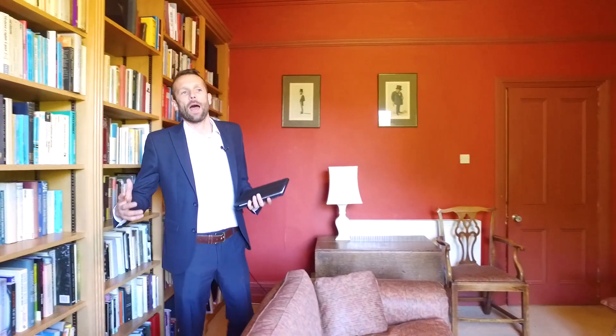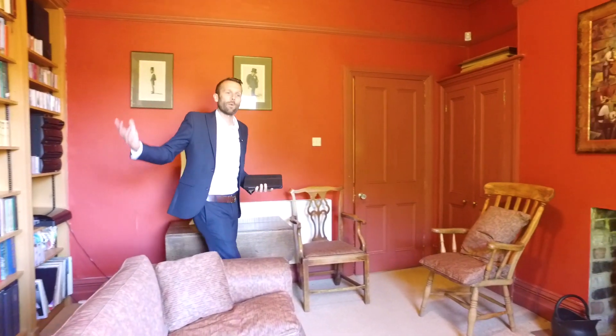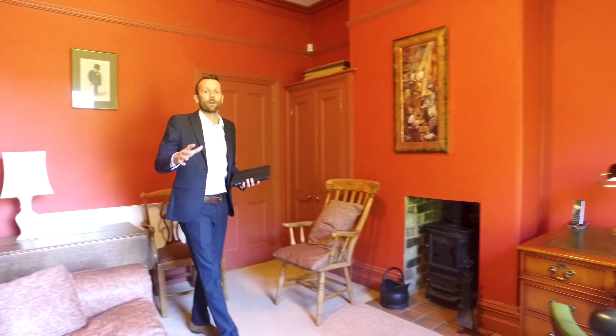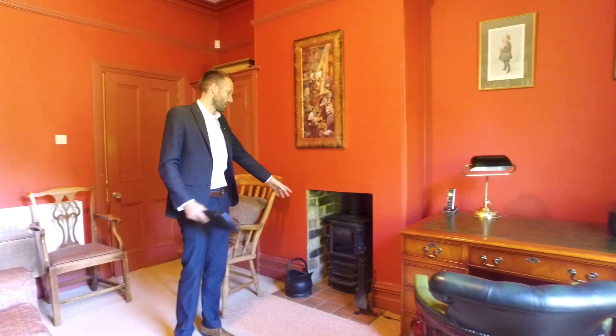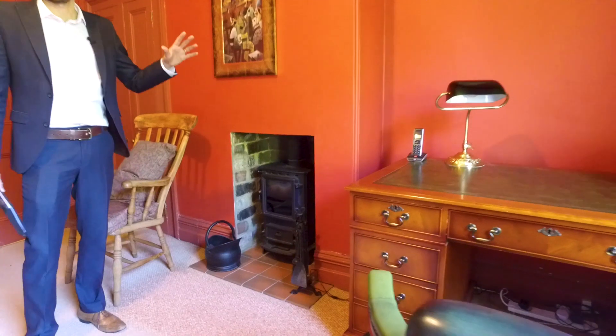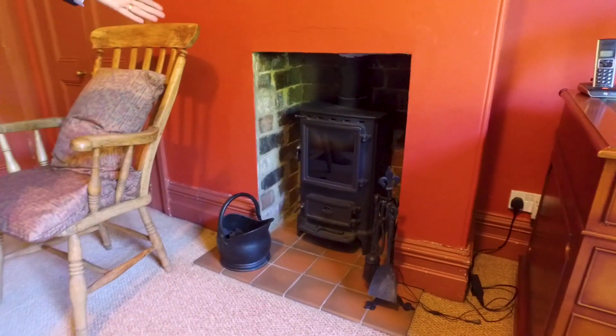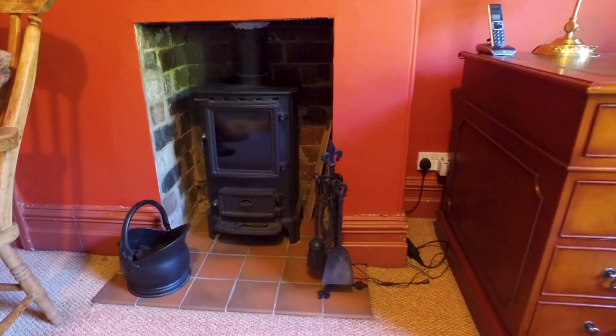One of the three bedrooms on the first floor is actually set up as a study. You may think I'm in the library at the university here, but this is actually one of the bedrooms currently used as a study room and library. The bit I like about this room is the log burner — it's a real fire, so on a winter's night you can sit in here with a glass of whiskey, get the fire on and settle down with a good book.